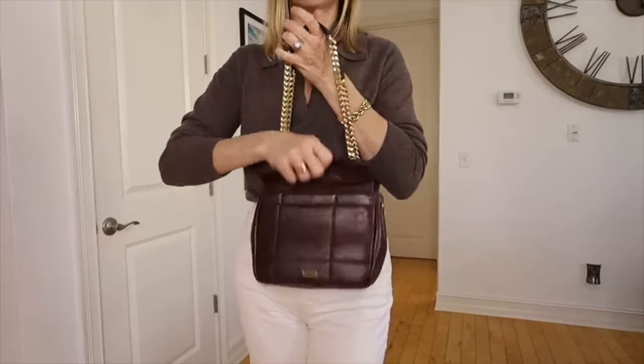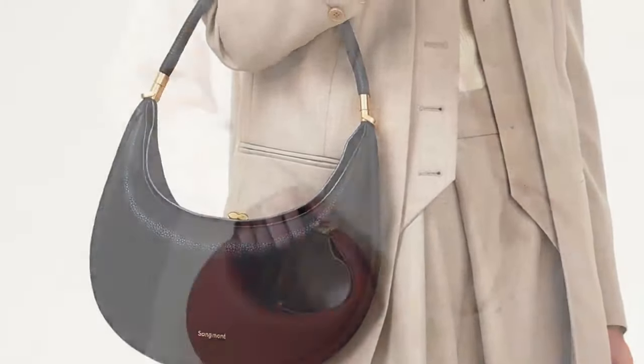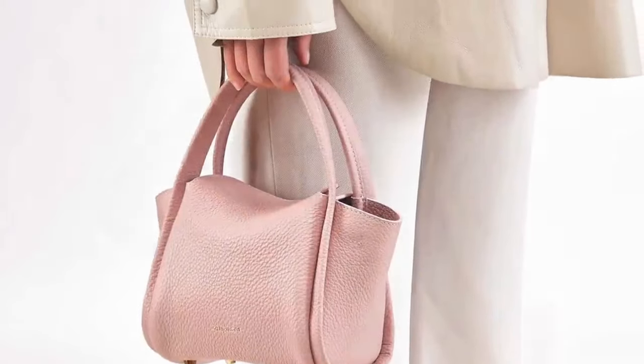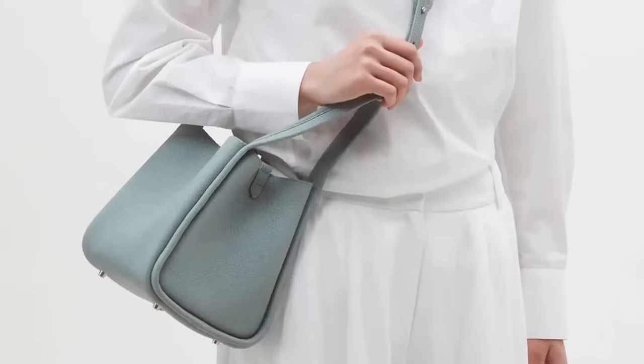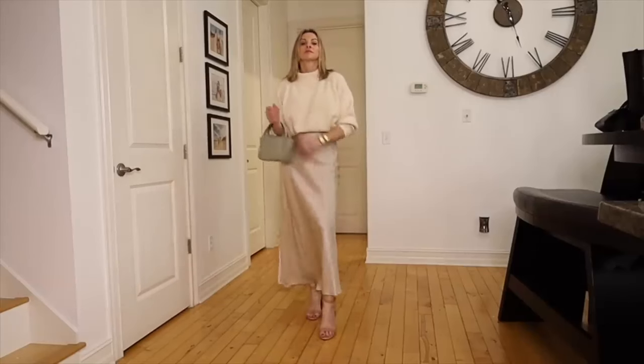SongMont does an amazing job with the colors of their handbags. They have multiple neutral colors available, but even the non-neutral colors are subtle enough to easily go with almost any outfit just like a neutral. I don't think there's a color or even a bag that SongMont creates that you could go wrong with.